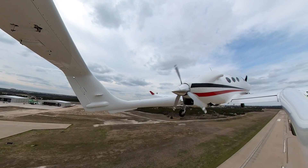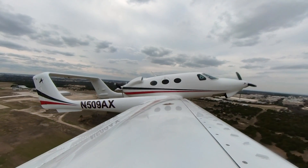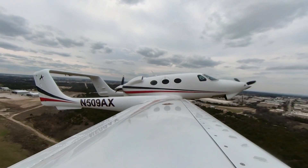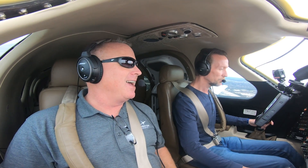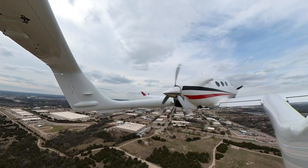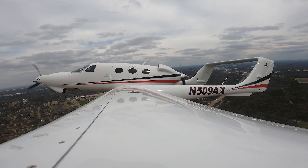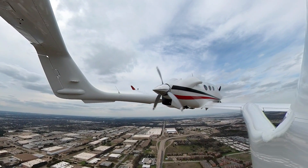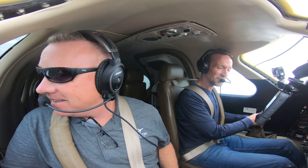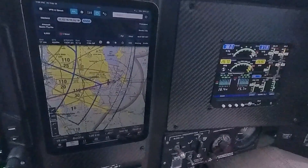Alright, positive climb, gear's coming up. Tower, zero nine alpha x-ray would like to depart to the southeast. Say that again, tower. November nine zero nine alpha x-ray, right turn to the southeast approved. Okay, right turn to the southeast, zero nine alpha x-ray. Yeah, when we put the new avionics in they don't quite have that audible setup. It'll wake you up - it's like, what's going on here? Alright, so I'm going to work the power back to about 35 inches.